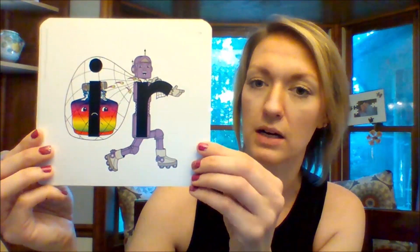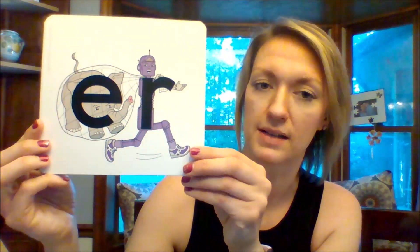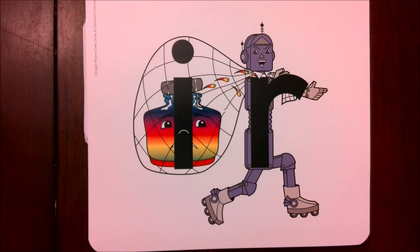So when you see I-R in a word, it just makes one sound of Ur. E-R in a word says Ur, and U-R in a word says Ur. Now we're going to look at some words and see where I-R, E-R, and U-R are used. The three sounds we're talking about today are called R-controlled sounds. That means R is controlling what the vowel says — or in our case today, doesn't say. So that vowel does not get to make its normal sound; it is controlled by the R and just makes one sound.